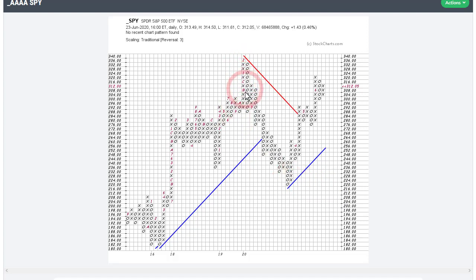Here we can see the decline in February, and we can see this column of O's in March exceeding the prior column of O's — that's a double-bottom breakdown. We continue to bounce, double-bottom breakdown, bounce, double-bottom breakdown, and so forth. Then things change in the second half of March when we got above the high of the previous X column — that was a double-top breakout, basically a P&F buy signal.